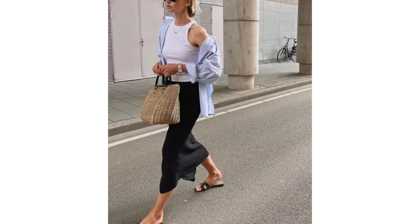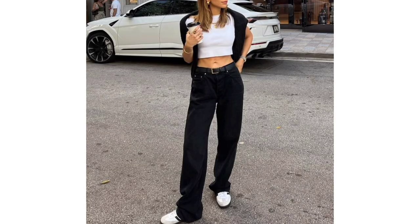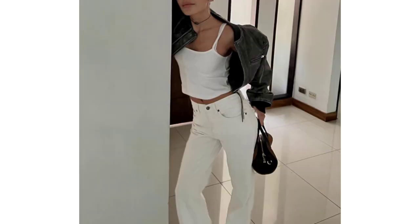Once upon a time, a tank top was a secondary thing, but tanks are having a moment right now. In fact, I'd go as far as to say that they are defining the 2020s aesthetic, so in this video I'll show you easy examples of how to style a tank top to unlock a whole host of aspirational looks.